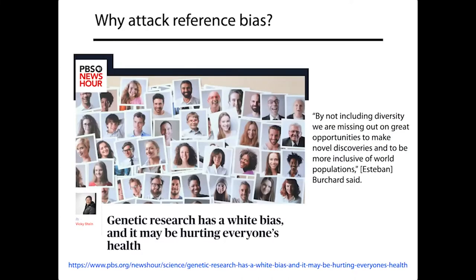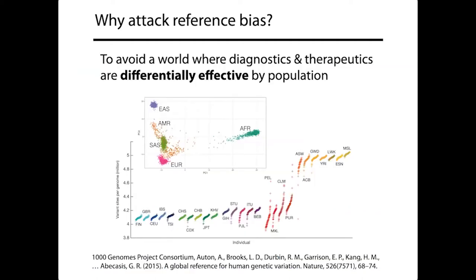This problem has even made its way into the popular press. A PBS NewsHour piece stated: 'By not including diversity, we're missing out on great opportunities to make novel discoveries and to be more inclusive of world populations.' The core reason we want to attack reference bias is that we want to avoid a world where diagnostics and therapeutics are differentially effective by population — where how well your genetics match the reference determines whether we can study you effectively as a patient.